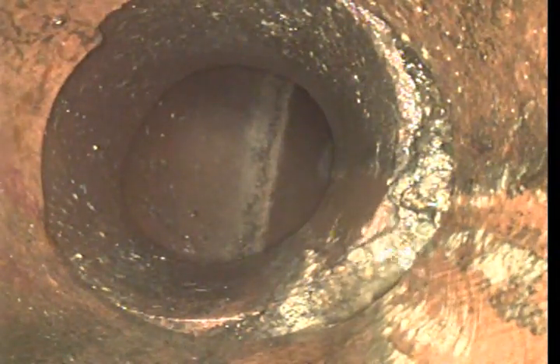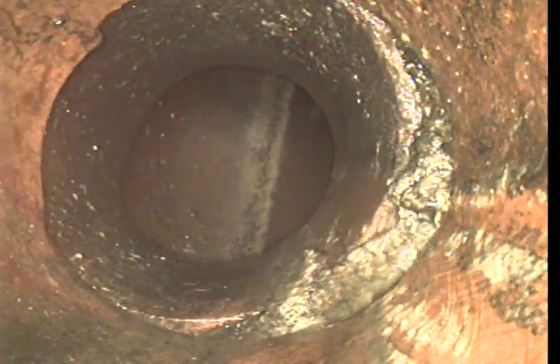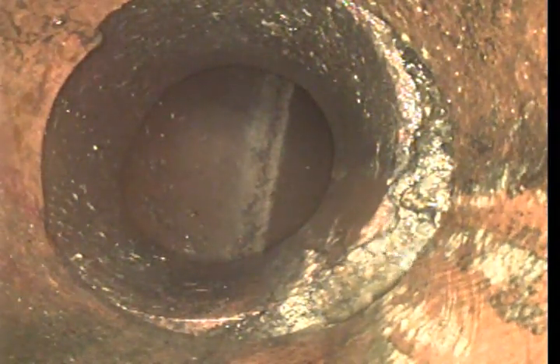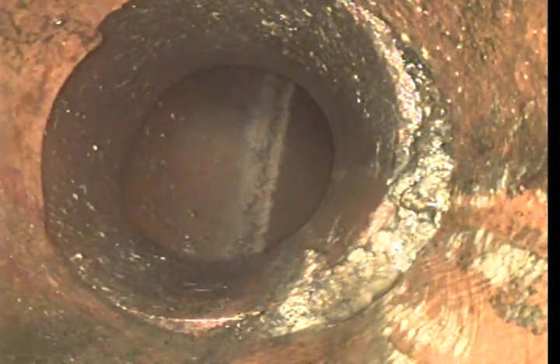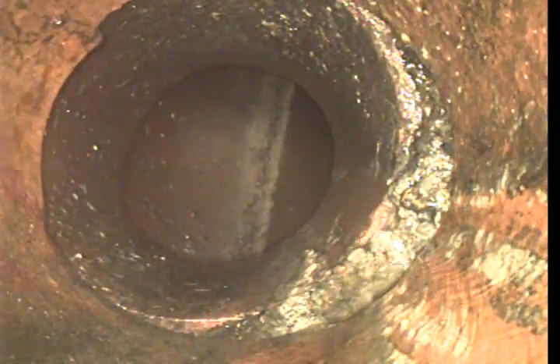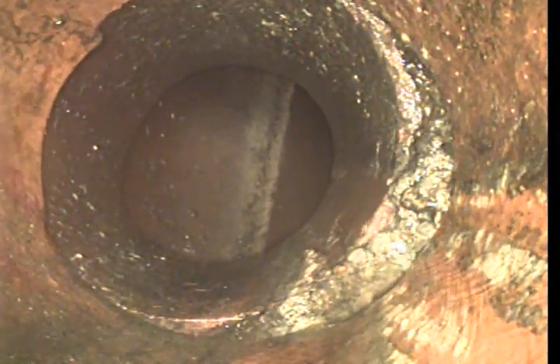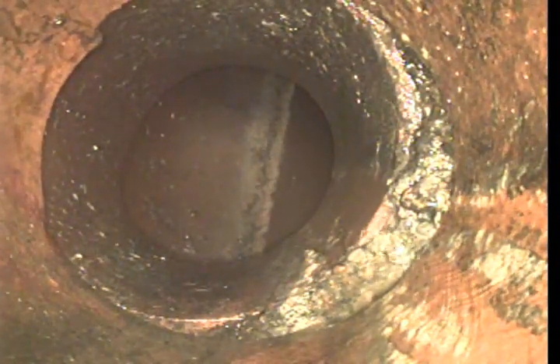We ended up cabling out twice. The first time we used a two-inch cutting blade, the second time we ended up using a three-inch spiral cutting blade. We ended up cutting out a good majority of those roots. There's one section that I really couldn't get nice and flush as I'd like, so we're going to start pulling back.